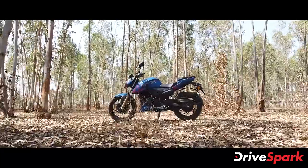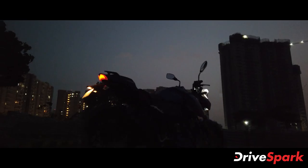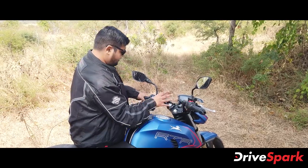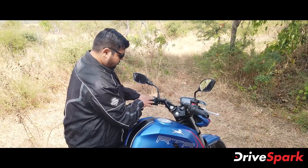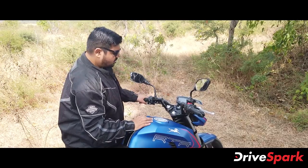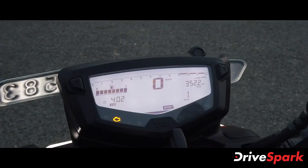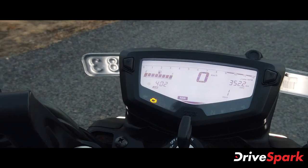Now let's talk about the features of the Apache RTR200 4V. On the handlebar, there are two main buttons — one is the mode and one is the info button. There are controls for the indicator, horn, headlamp, and ignition switch. The power switch position could be better, but the quality is good and functional. There is an LCD instrument cluster with a dot matrix display in the middle, featuring graphics for the tachometer, speedo, gear indicator, time, and fuel indication.